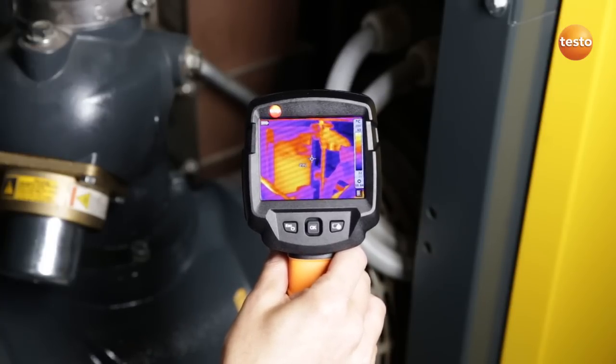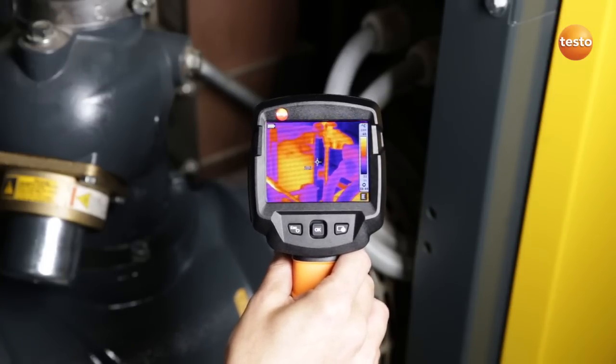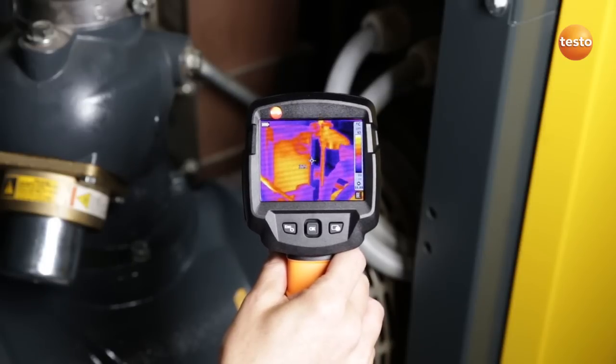I'm using the thermal imager to check the flow through the heat exchanger, to ensure that the waste heat from the compressor is being fed into our pipe system.